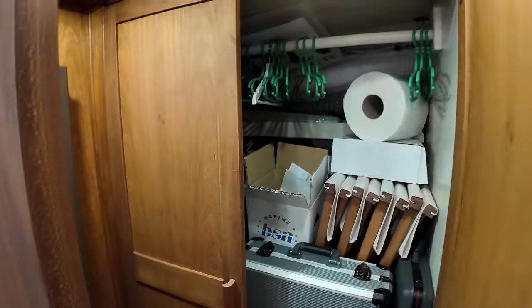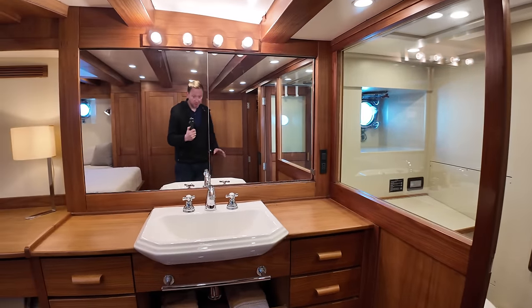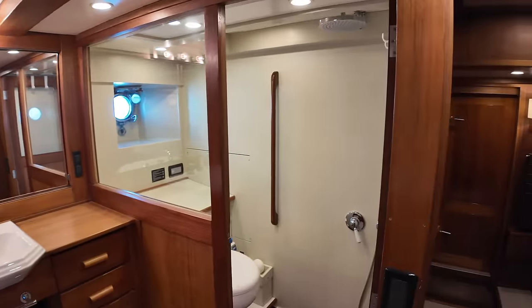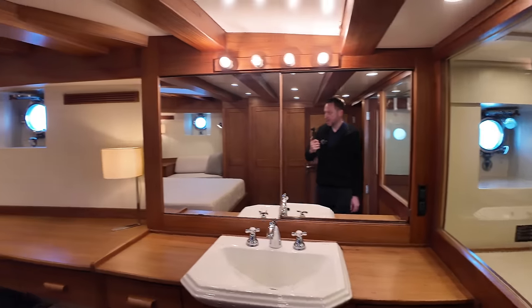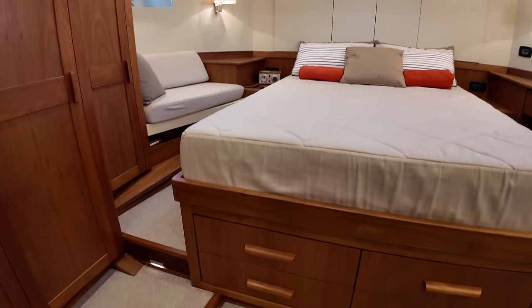There's a TV that you can pull out and when not in use it's neatly stowed away. There is more storage space, and the owner mentioned that his wife and four children spent a couple of months at a time cruising the Mediterranean on this boat. The en-suite has a rain head shower with a detachable hand unit, a toilet, and a porthole for additional ventilation. There's a good amount of headroom and more storage under the bed.